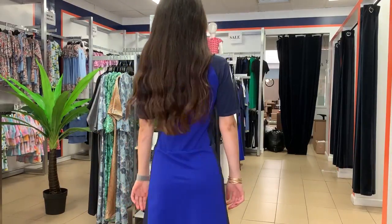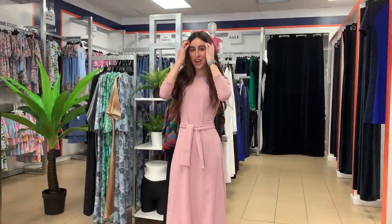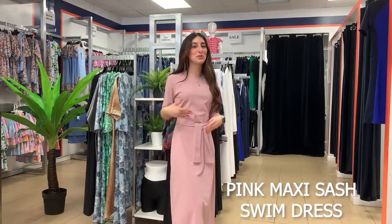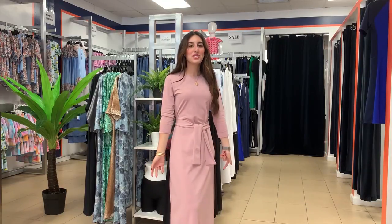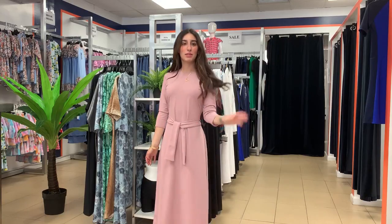It feels very comfortable and it has UPF 50 plus for full sun protection. This outfit is great for girls that like maximum coverage — it covers the elbows all the way down to the ankle. It's great for the beach or any tropical vacation and it has a boho look.